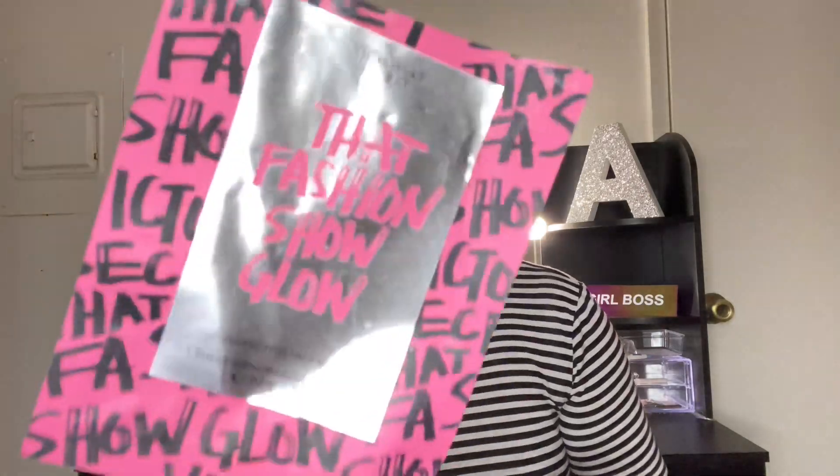The Victoria's Secret Fashion Glow Perfecting Face Mask. I just love face masks. I can never really tell the difference between each one and what they do — they just make my face feel super tingly, cold, and soft afterwards.